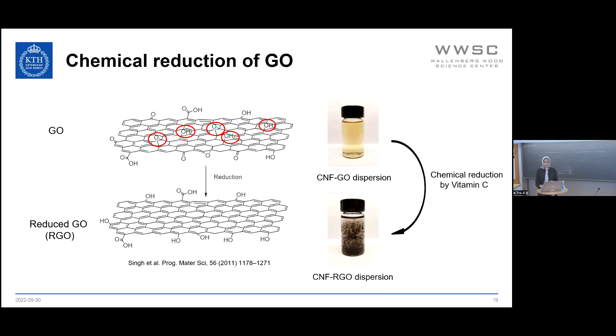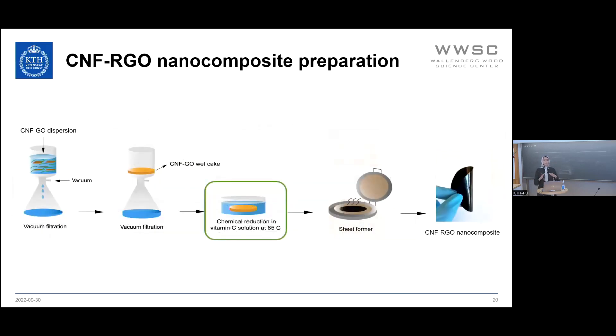To avoid this aggregation, we developed a method in which we do the chemical reduction in the gel state. We use a similar method as before — a simple colloidal mixing of CNF dispersion with graphene oxide dispersion, then vacuum filtration. This time, instead of drying the CNF-graphene oxide gel (which we call the wet cake), we immerse the wet cake in a solution of vitamin C as the reducing agent. After two hours at 85°C, we take it out, dry it using a sheet former, and produce CNF-reduced graphene oxide nanocomposites at different reduced GO content.